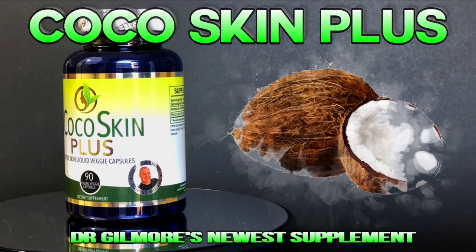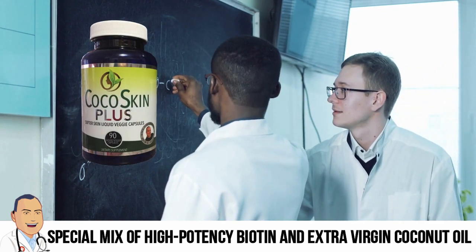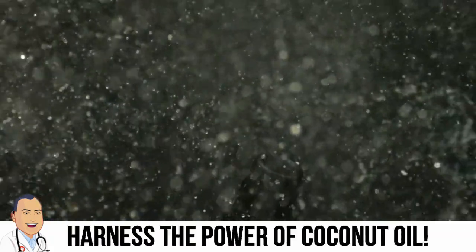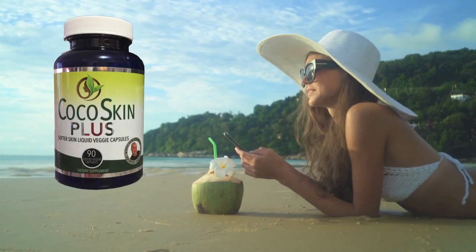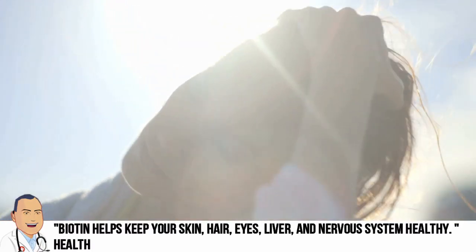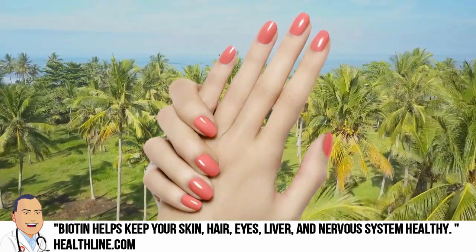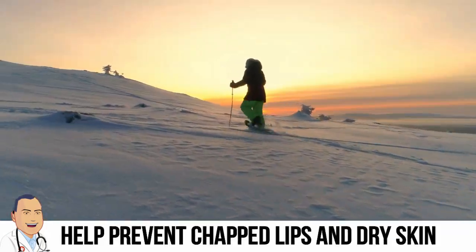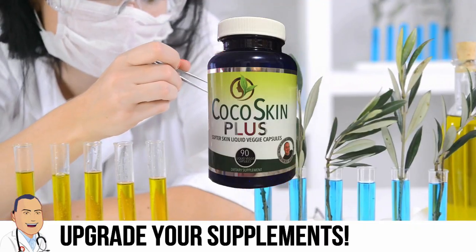Hey there, Dr. Gilmore fans. We have an update about Cocoa Skin Plus — the newest supplement from the marvelous mind of Dr. John Gilmore. The proprietary mix of high-potency biotin, extra virgin coconut oil, and vegetable extracts is great for thicker hair, stronger, healthier nails, and softer skin. So if you notice your hair lacks luster, your nails aren't what they used to be, or your skin is dry and chapped, it's time to check out Cocoa Skin Plus. I've personally found that it's way easier to prevent chapped lips than it is to treat them, and I used to take a coconut oil supplement for it, so switching over to Cocoa Plus was an upgrade for me.